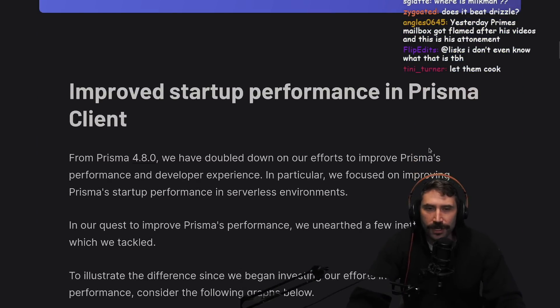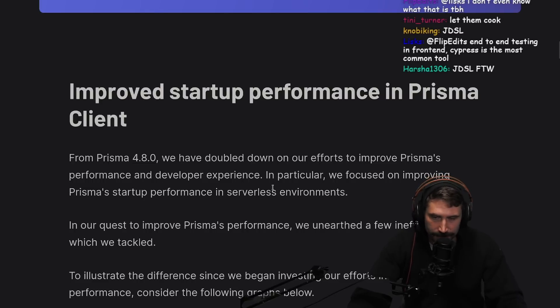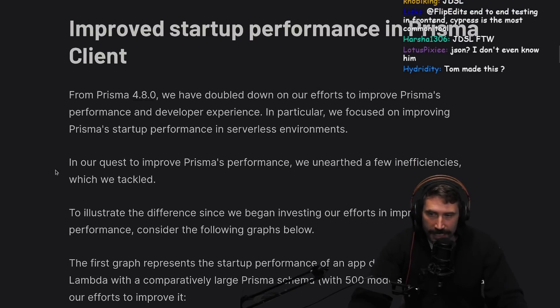Improved startup performance in Prisma client. From Prisma 4.8.0, we doubled down on our efforts to improve Prisma's performance and developer experience. In particular, we focus on improving Prisma's startup performance in serverless environments. In our quest to improve Prisma's performance, we unearthed a few inefficiencies which we tackled.